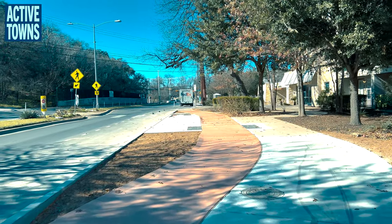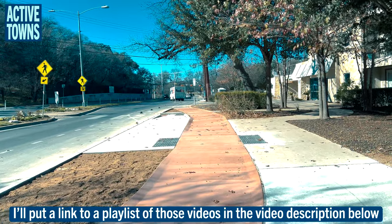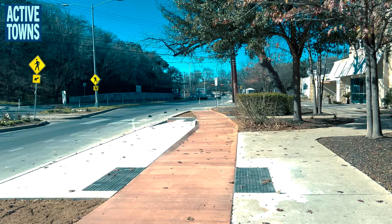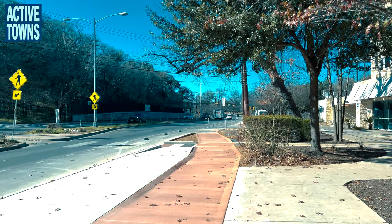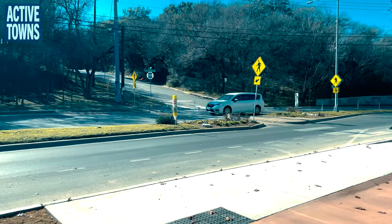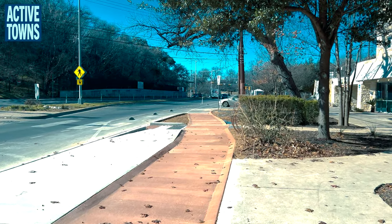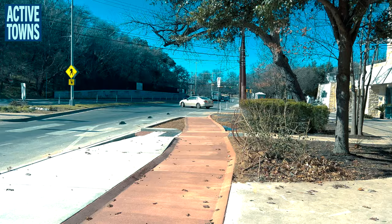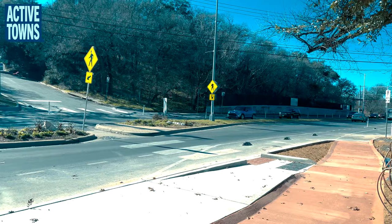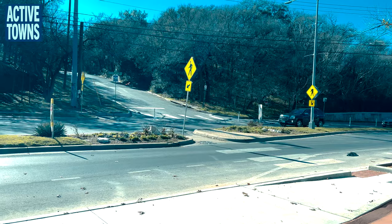As you'll probably note from some of my earlier videos on the project here, we've had several sort of transit-oriented areas where you have the bike lane integrated with the transit stop. We have one across the way there on the other side of Barton Springs Road, and it looks like we have a brand new one here. All of this terracotta-colored concrete is brand new, and we see a permanently narrowed pedestrian crossing here at one of the most dangerous pedestrian crossings on this road.